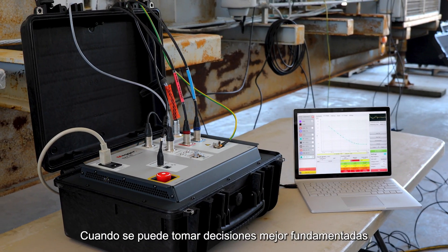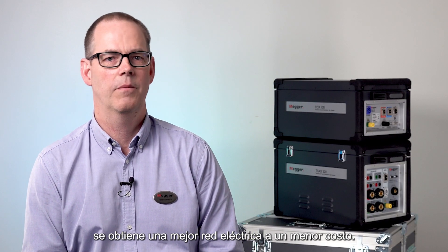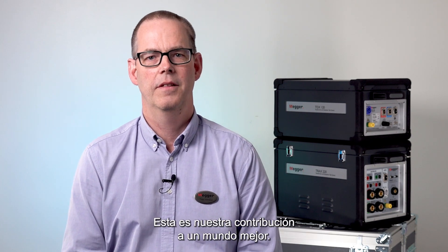When you can make better informed decisions about high voltage asset health, it results in a better network at a lower cost. This is our contribution to a better world.